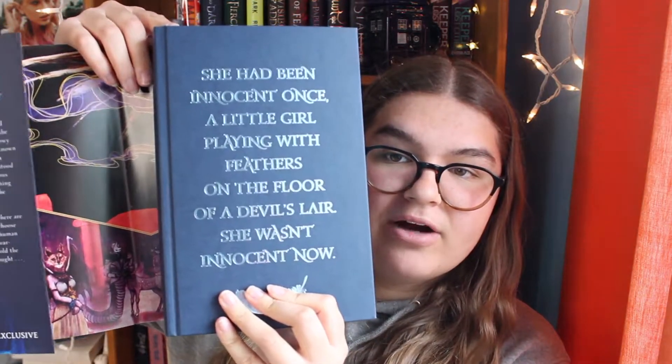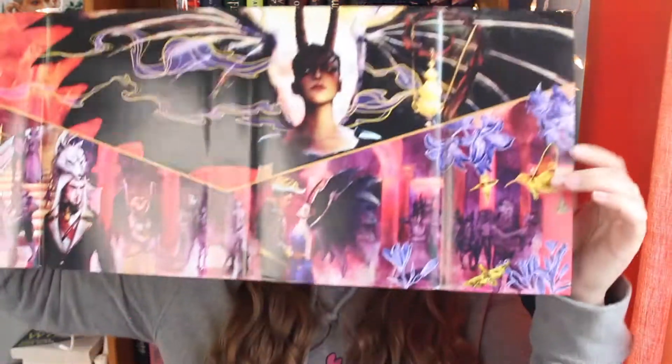Finally, while we're on the topic of Laini Taylor, I have the Illumicrate special editions of the Daughter of Smoke and Bone series with beautiful sprayed edges. I have Daughter of Smoke and Bone, Days of Blood and Starlight with a beautiful red, and Dreams of Gods and Monsters with this orange. Each of these also has a quote on the naked hardback, and they all have art under the dust jacket that was actually done by Laini Taylor's husband, Jim DiBartolo. Does it get better than that? I do not think so.